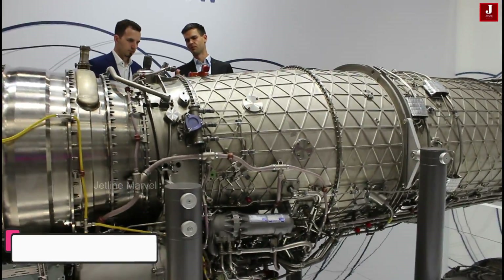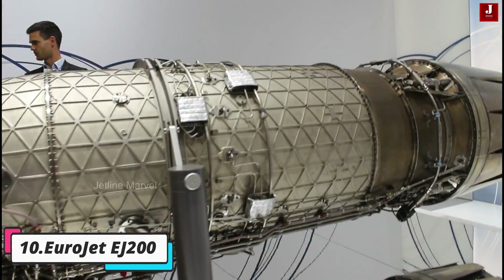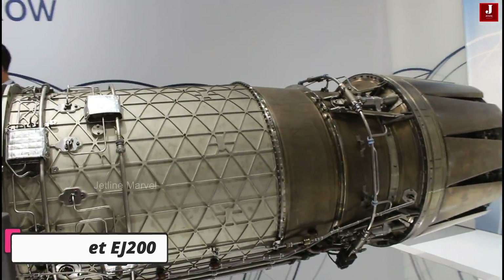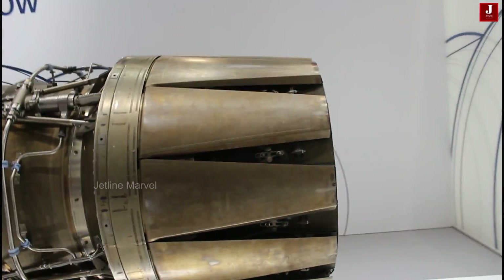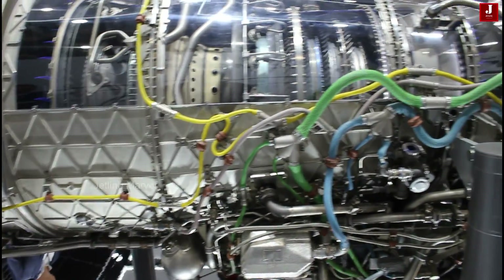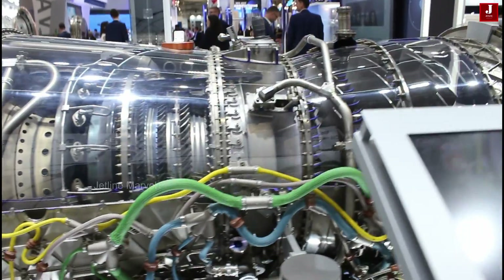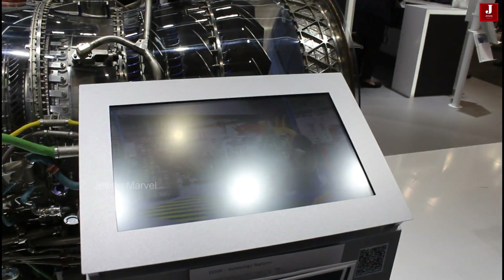Eurojet EJ-200 — purpose built for the Eurofighter Typhoon. The EJ-200 showcases European engineering excellence and military aviation prowess. With its powerful thrust output and advanced features tailored for high-performance combat aircraft, the EJ-200 plays a pivotal role in ensuring the Typhoon's superiority in the skies.